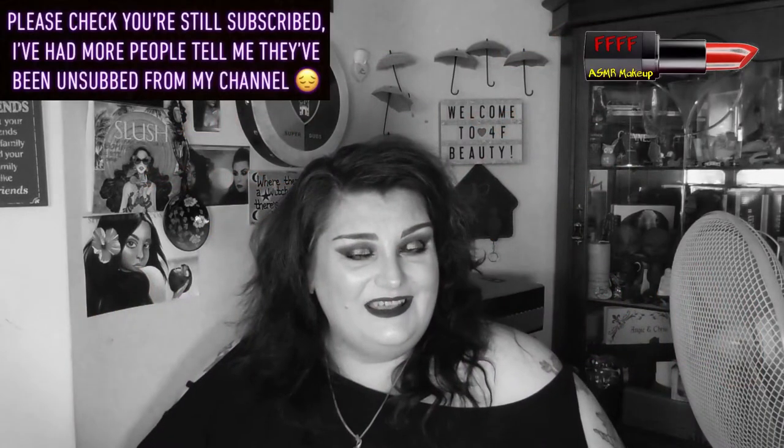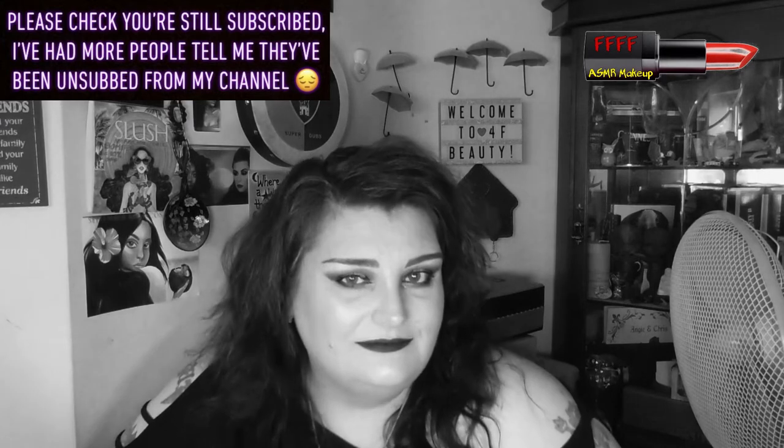Hey, welcome or welcome back to 4F Beauty. When will I be YouTube famous? I don't know, probably never. However, hopefully you're watching me in black and white, because although you got a bit of a hint from the title of this film, I don't want you to see the finished result until further on in the film.